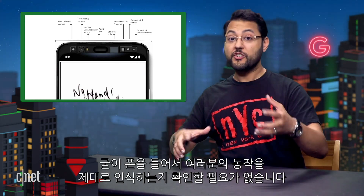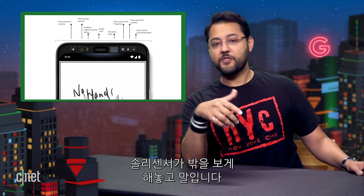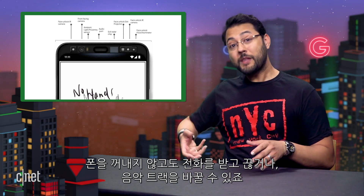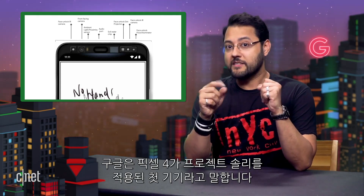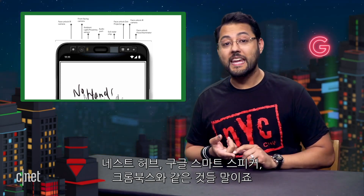You don't need to pick up the phone and make sure it sees your gestures. In theory, you'd be able to keep the Pixel 4 in your pocket with the Soli sensor facing outward and have small gestures near your pocket registered. It could be a good way to take or decline calls or change music tracks without taking out your phone. Google said the Pixel 4 is the first device with Project Soli, but you can bet Soli will hit other Google hardware like Nest Hubs, Google Smart Speakers, and Chromebooks.